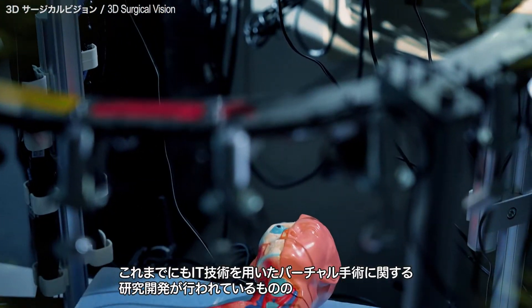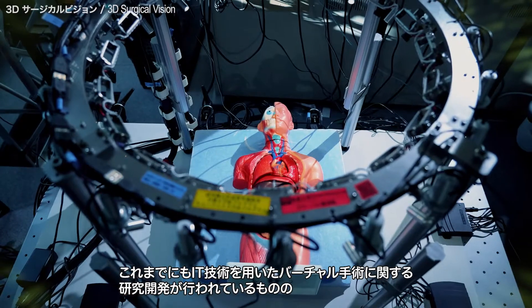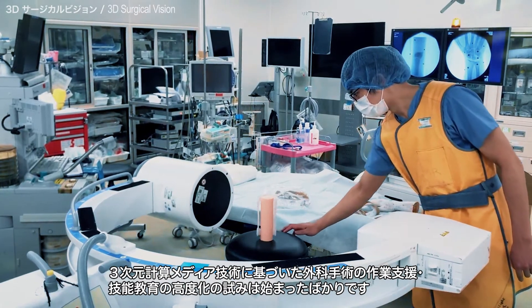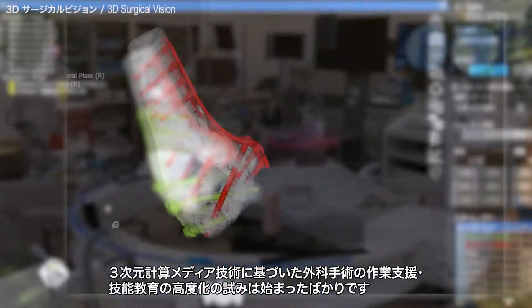Although research and development on virtual surgery using information technology has been conducted previously, improving work support and skills education for surgical operations based on three-dimensional computational media technology has just begun.